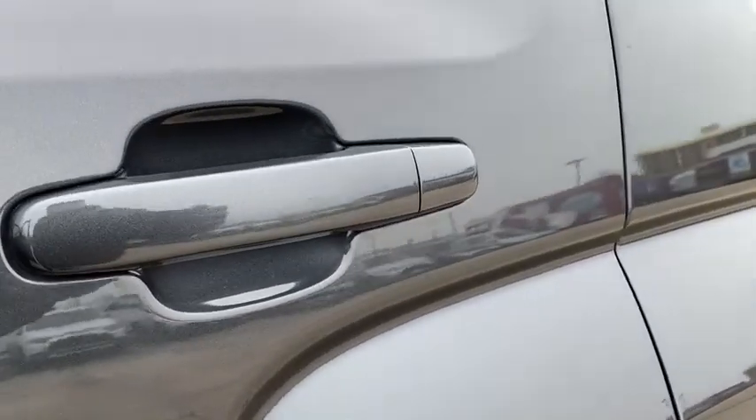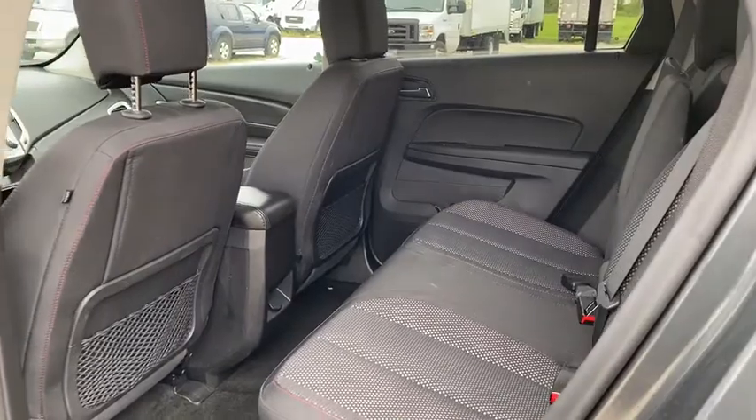This vehicle has less than 30,000 miles. This isn't just a vehicle — it's an experience. So stop in for a test drive today.